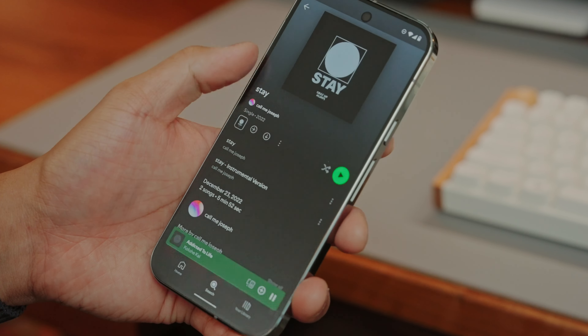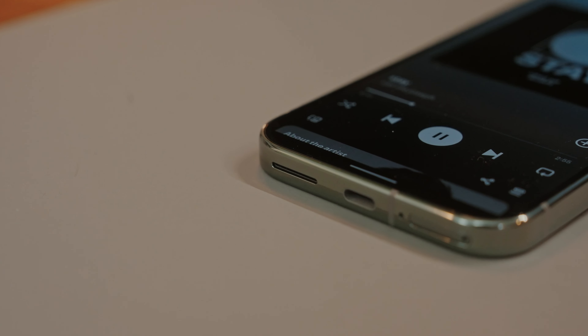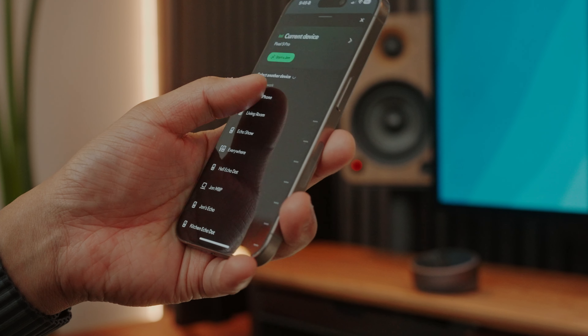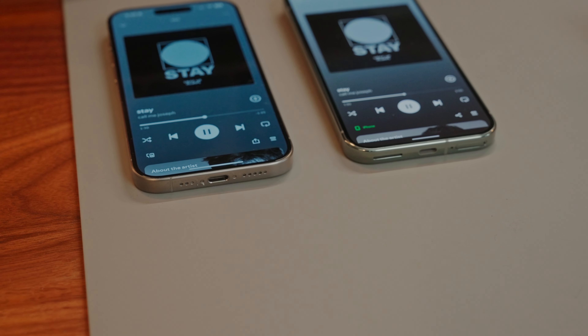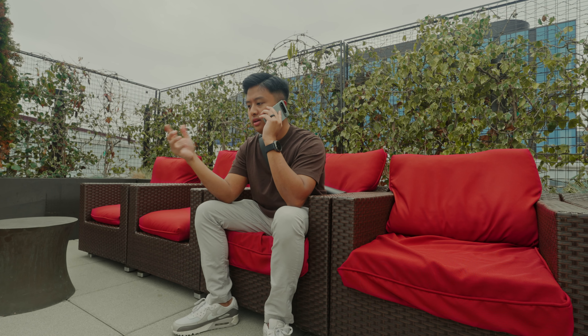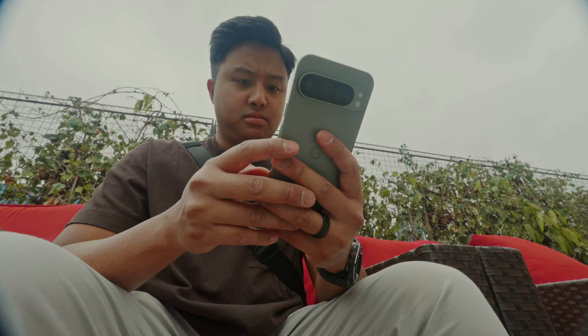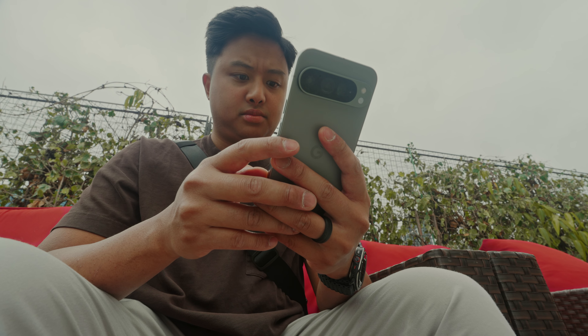The sound quality of the speakers is decent on the Pixel 9 Pro — not the best I've ever used, but good enough for casual listening. They get pretty loud, but I find the sound to be a little tinny and maybe distorted even at max volume. The iPhone speakers are clearer, less muddy, with more separation, so the iPhone is still king when it comes to speakers. I also tested mic quality on phone calls — the Pixel 9 Pro's mic is a bit muffled and less clear, almost like a voicemail recording. I definitely did not expect that from an $1,100 phone.